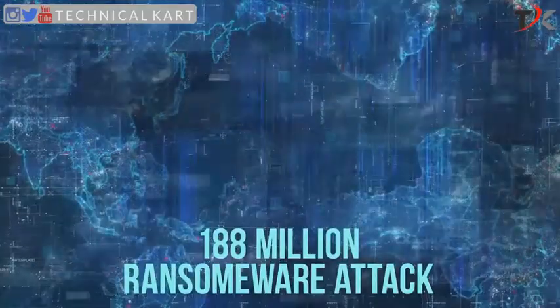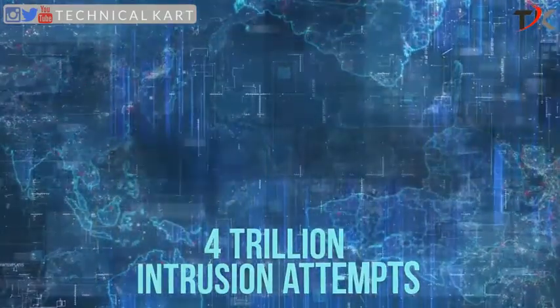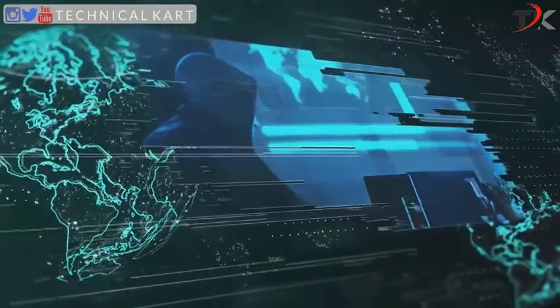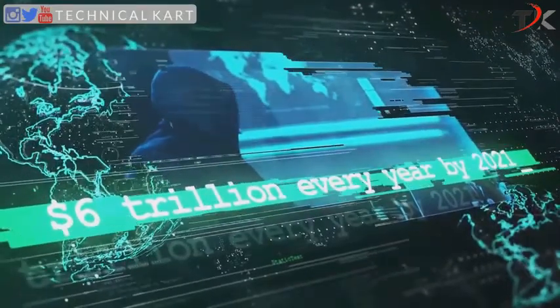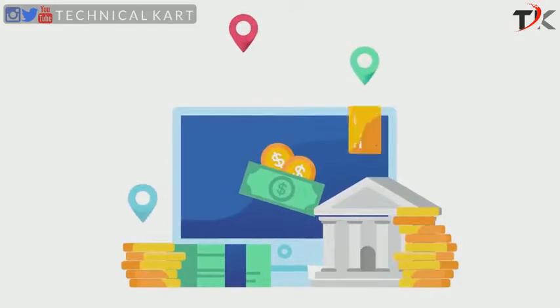They employ several sophisticated methods for that purpose. Do you know that global malware volume hit 10 billion last year? Besides, 188 million ransomware attacks and 4 trillion intrusion attempts were also recorded during the same year. These numbers are huge and scary as well.